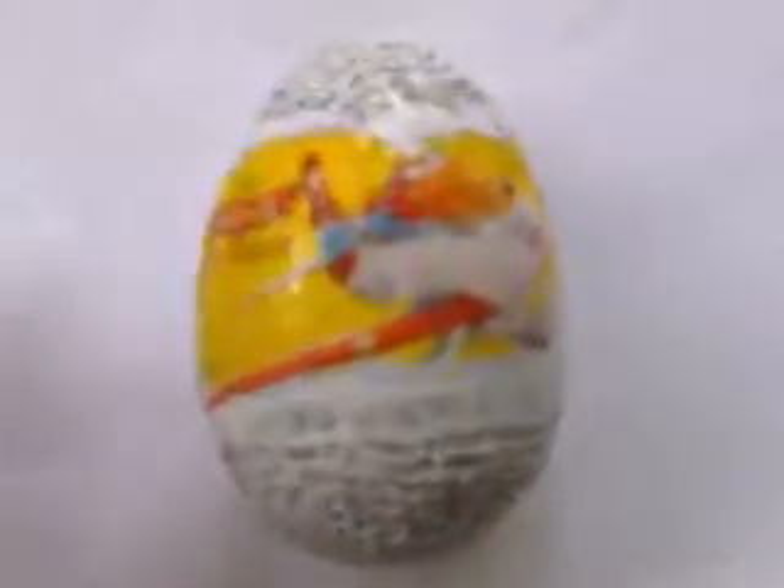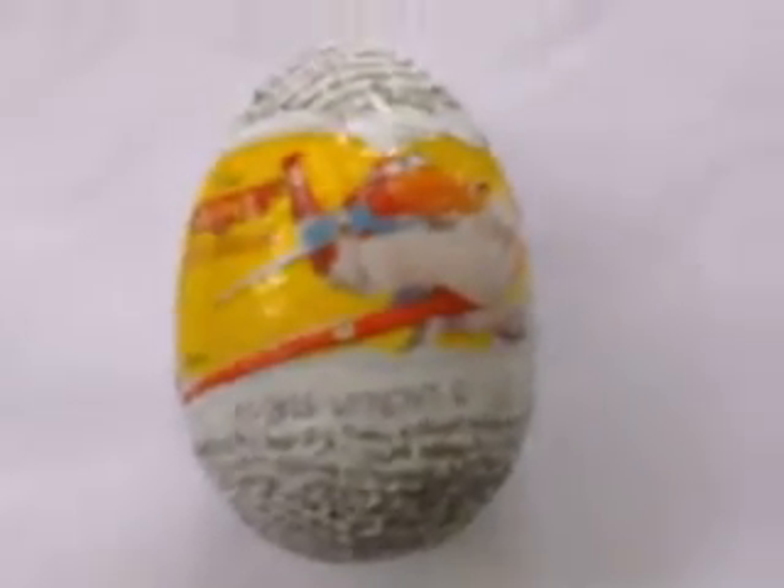Hi guys, I got a Kinder Surprise. It's got a plane on the picture, but you never know what's inside. So I'm going to open this wrapping.